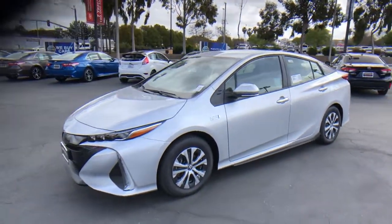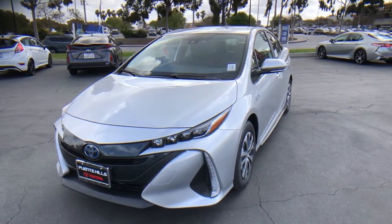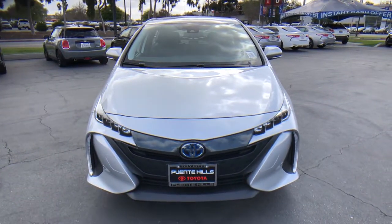Stylish and sporty, yet super-efficient — that's the Prius Prime. Treat yourself to a test drive that's fun and easy. Our professional staff will make your experience the very best it can be.